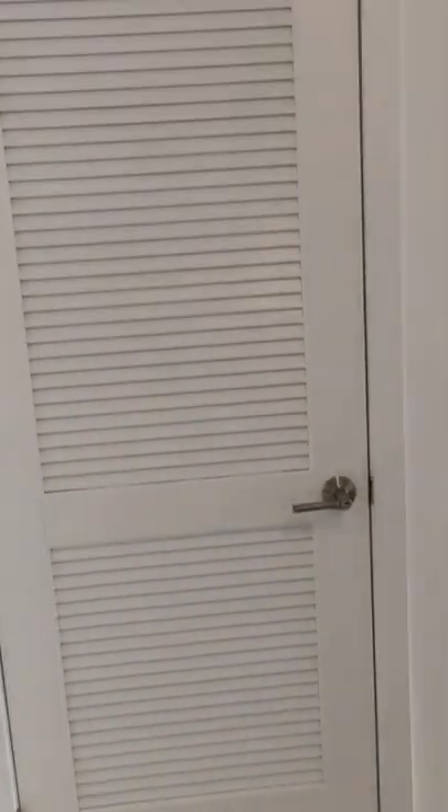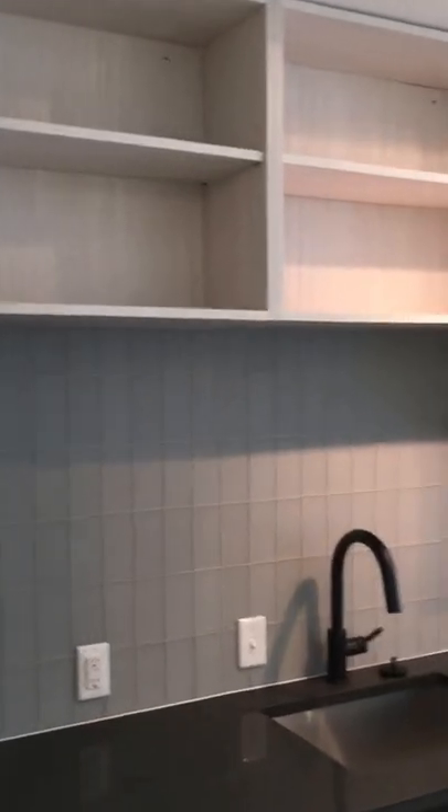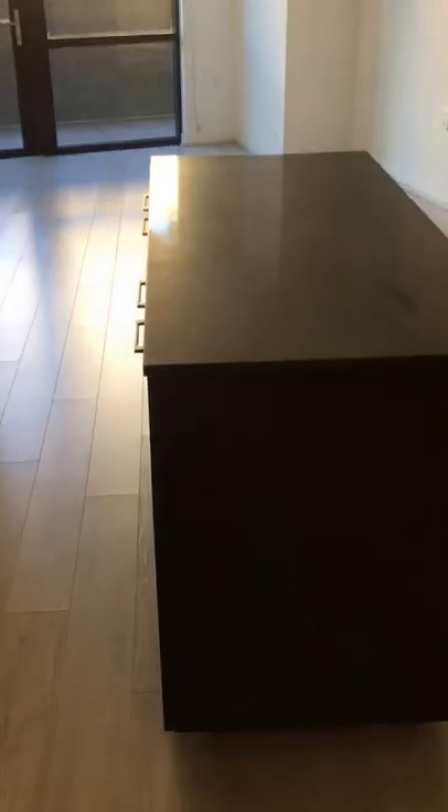So the B6 — you come in, this is your mechanical closet right there. You've got the same kitchen finishes as we've been seeing: those stainless steel appliances, the same quartz countertops, same glass cabinets — cabinet doors coming in March. You've got another island in this one, on wheels, same doors.